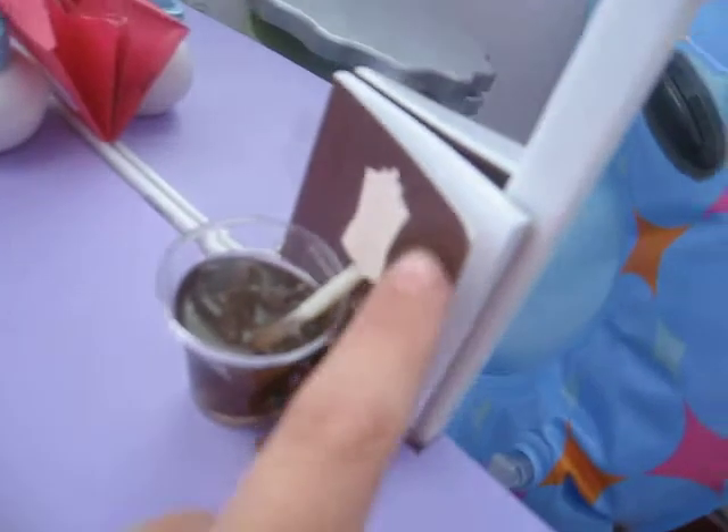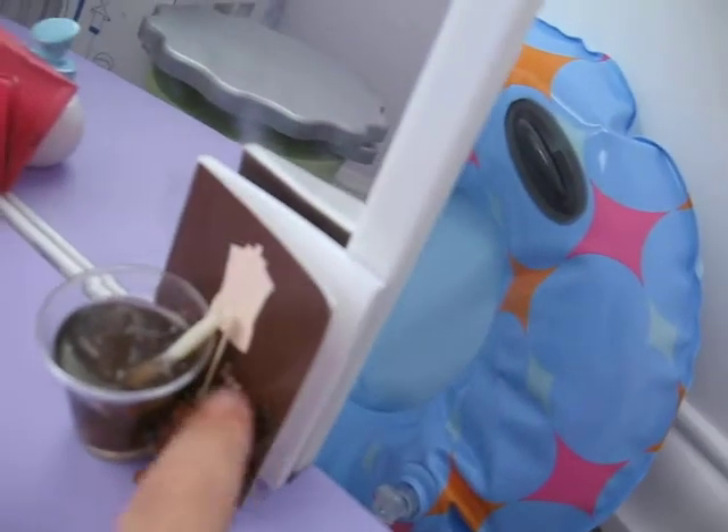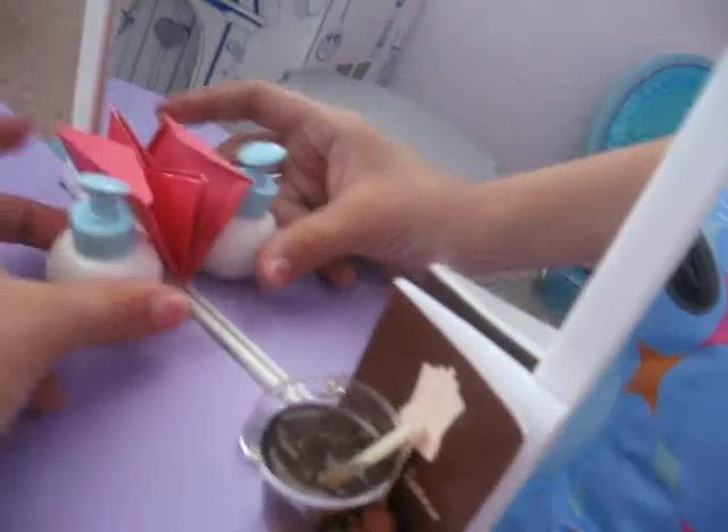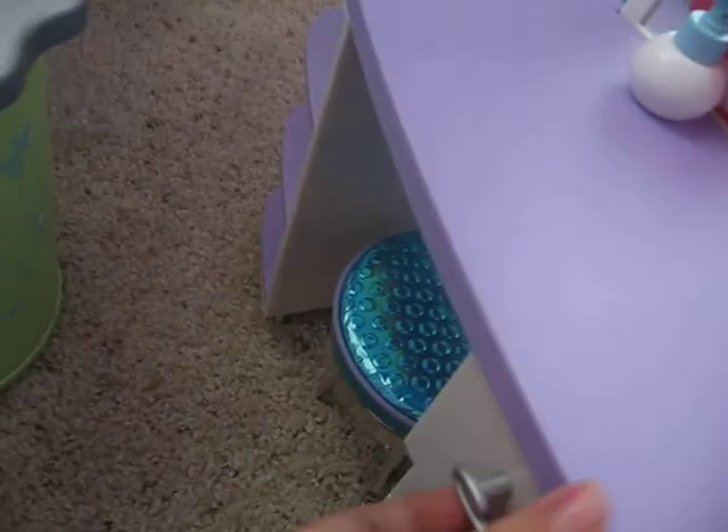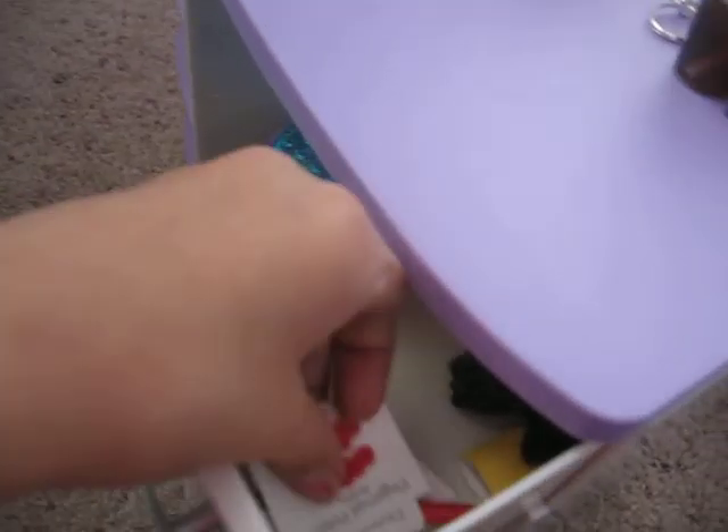I've got a puppy and some Coke and a little design thing. I've got a note with some hand sanitizer. And then there's a chair down there. And here is some nail cloth design and a nail clipper.